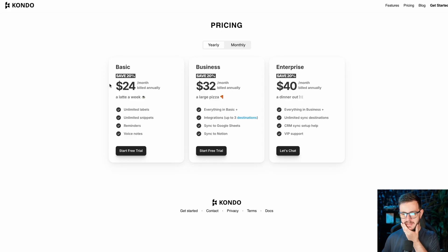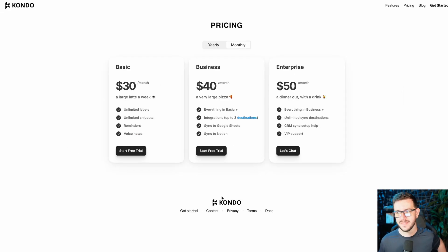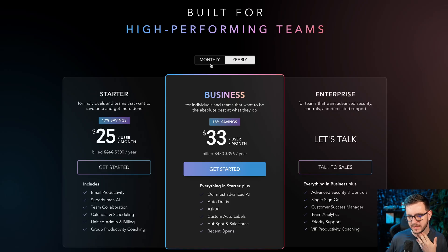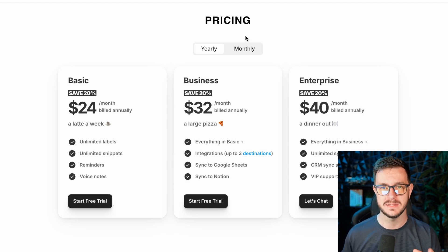They'll probably get acquired by LinkedIn at some point, I hope. Let's see how much it costs. Basic is $24 a month; paid monthly it's $30 a month. I will say that seems like quite a lot — probably basing off Superhuman's pricing. For me it's worth it, but I get a lot of inbound leads on LinkedIn. Not everyone does — it's really up to you to decide how much of a problem it is.